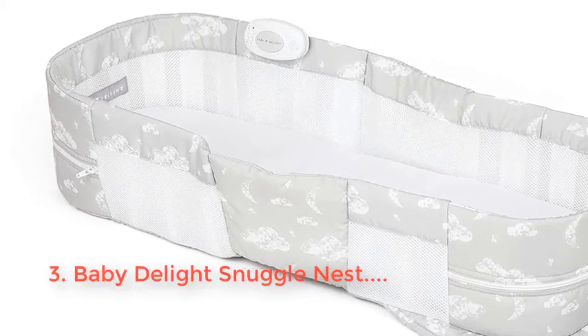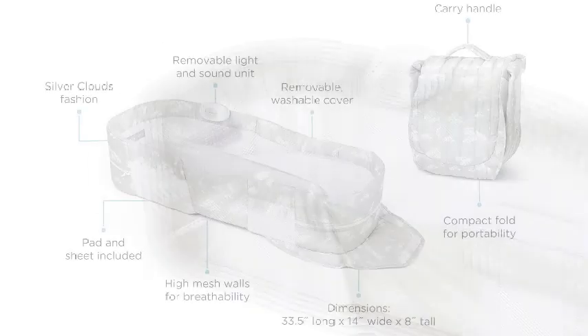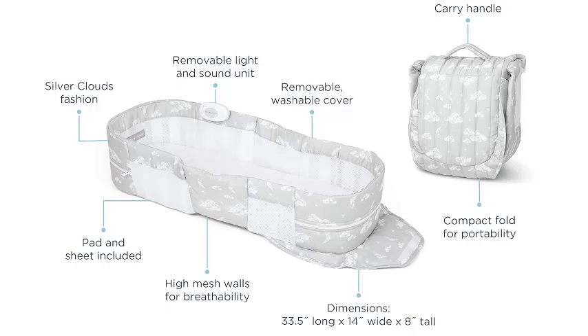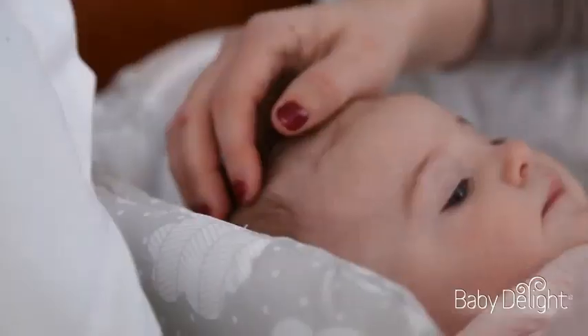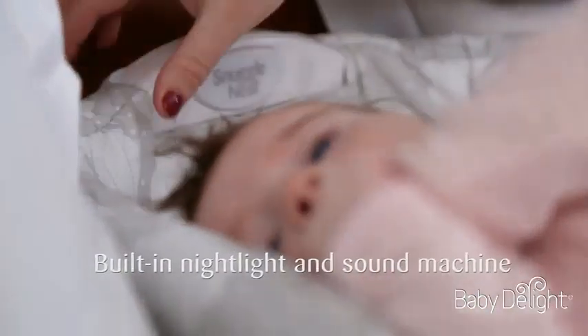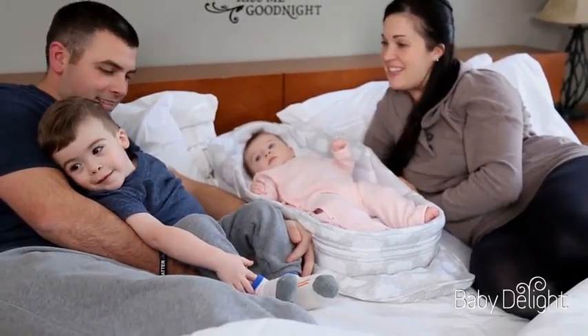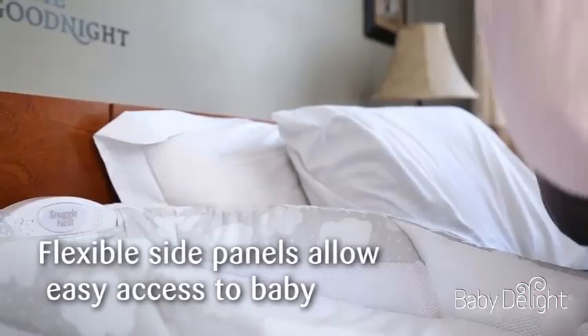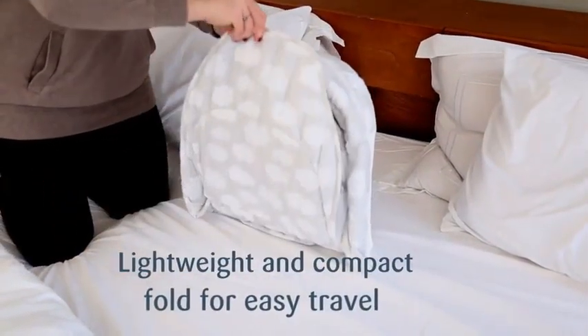Its lightweight and portable structure makes it perfect for on-the-go parents, easily transitioning from room to room or even on trips. Crafted with soft, breathable materials, the Snuggle Nest ensures optimal comfort while providing essential support for your infant's developing body. The elegant Silver Clouds pattern adds a touch of style to your nursery decor. With safety as a priority, this lounger includes adjustable features to keep your baby snug and secure.